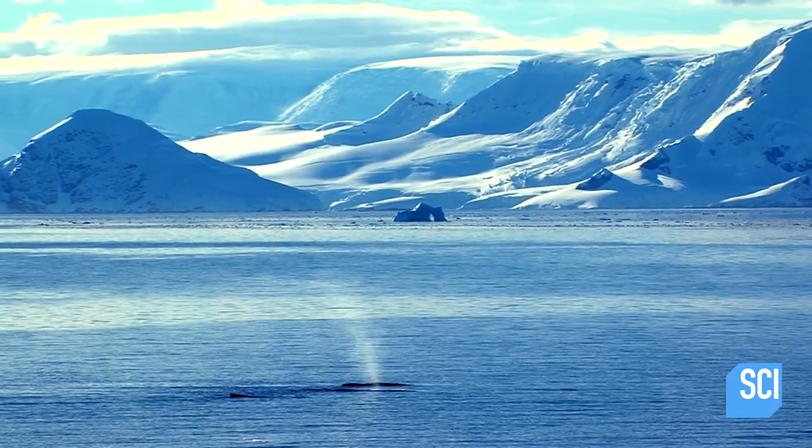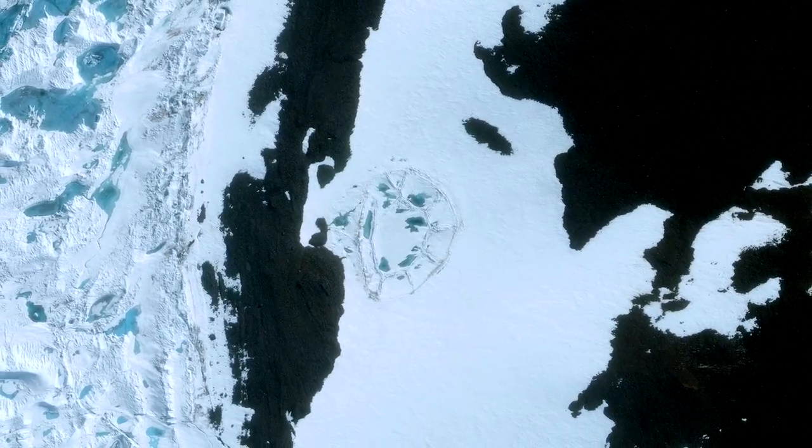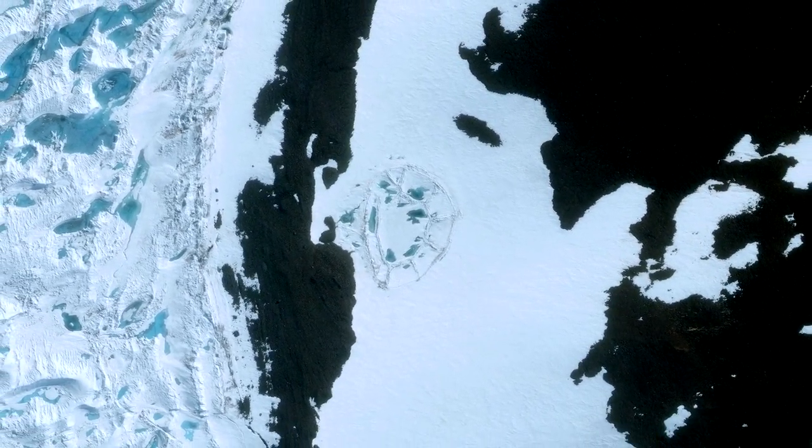We can learn a lot from satellite imagery, but without actually going there, we're not going to be able to figure out exactly what this depression is.